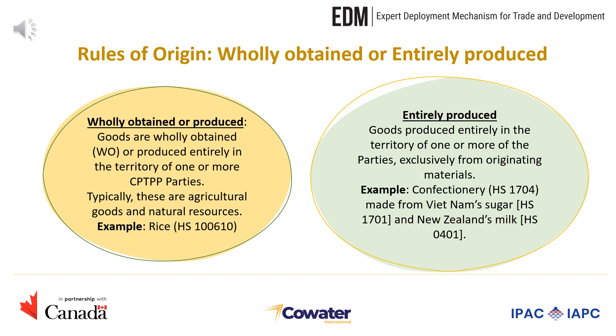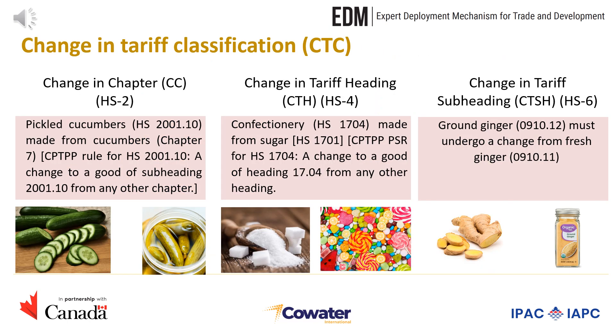One example of an entirely produced item would be confectionery made from Vietnam's sugar and New Zealand's milk. If a product is not wholly obtained or produced, it can still be considered as originating if it has been substantially transformed. This leads us to the substantial transformation rules. We will first look at the change in tariff classification. This rule requires that any non-originating materials must undergo a change in tariff classification in a CPTPP party in the process of being incorporated into the final good. For example, cucumbers classified in chapter 7 are used to make pickled cucumbers which fall under HS200110, and therefore satisfy the change in chapter rule.